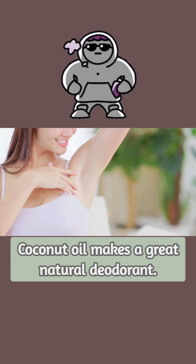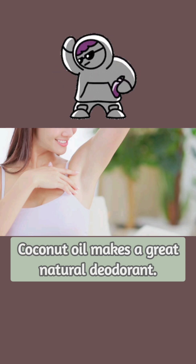It's very safe and has been linked to all sorts of health benefits. Take a screenshot of the following page for an easy deodorant recipe using coconut oil.